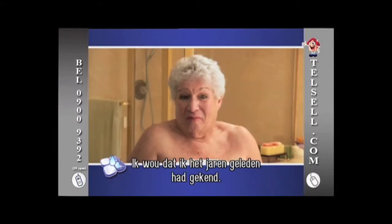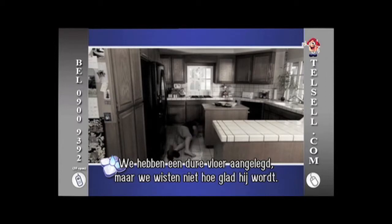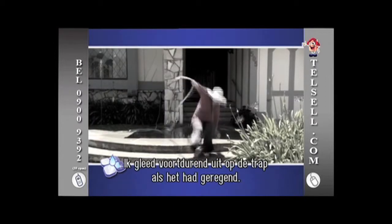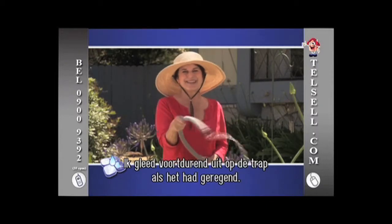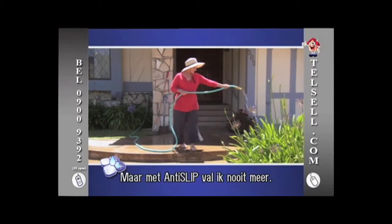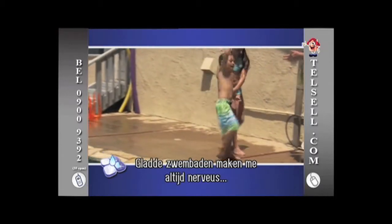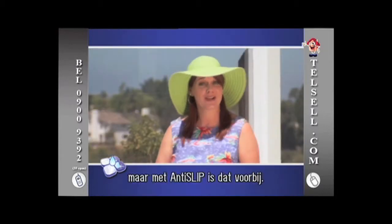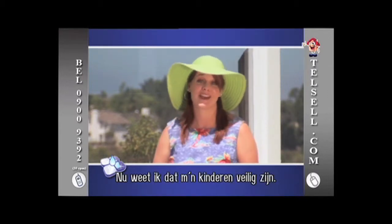I wish I had known about this product years ago. We just installed expensive flooring in our kitchen and had no idea how slippery it could be when wet. I was always slipping and falling down the stairs after it rained. But now, with Anti-Slip, I haven't fallen once. Slippery pool decks and kids always make me nervous, but I don't have to worry anymore thanks to Anti-Slip. Now they can run and jump and I know they're safe.